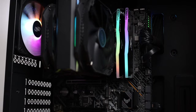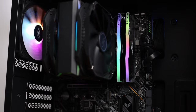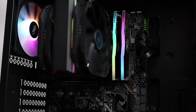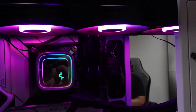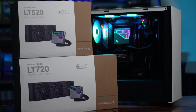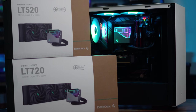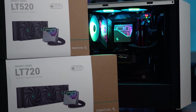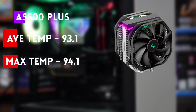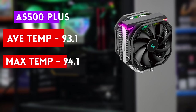We pitted the LT series against two other coolers from Deepcool that we already know are very good performers: the AS500 Plus air cooler and the LS720 AIO. Remarkably, all of these coolers are so good that none of them had thermal throttling — the CPU did not slow down with any of our Deepcool coolers tested. But there were clear differences in temperature. The worst performing was the AS500 Plus with an average temp of 93 degrees and a max temp reached of 94 degrees.